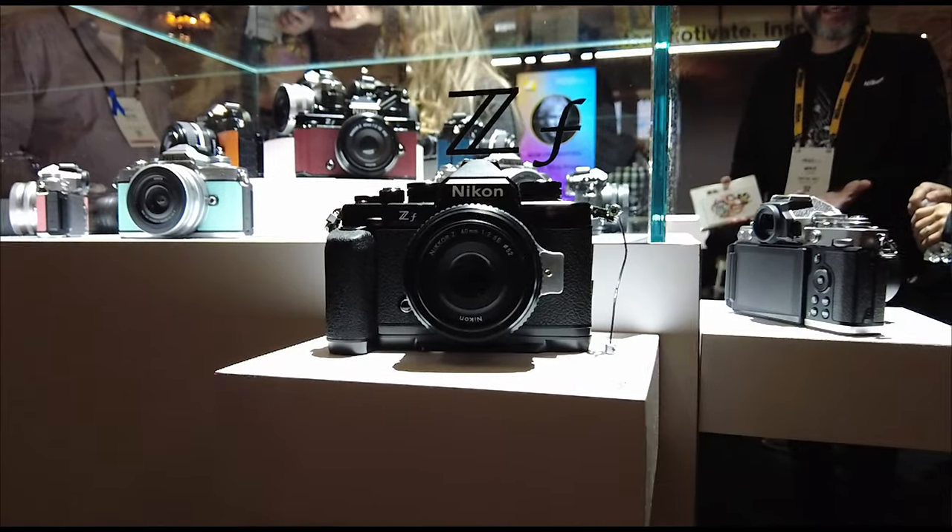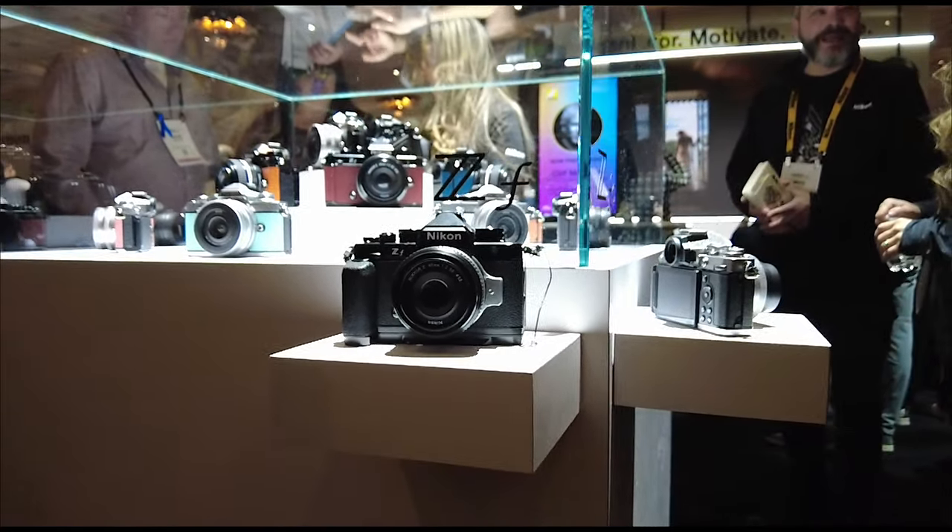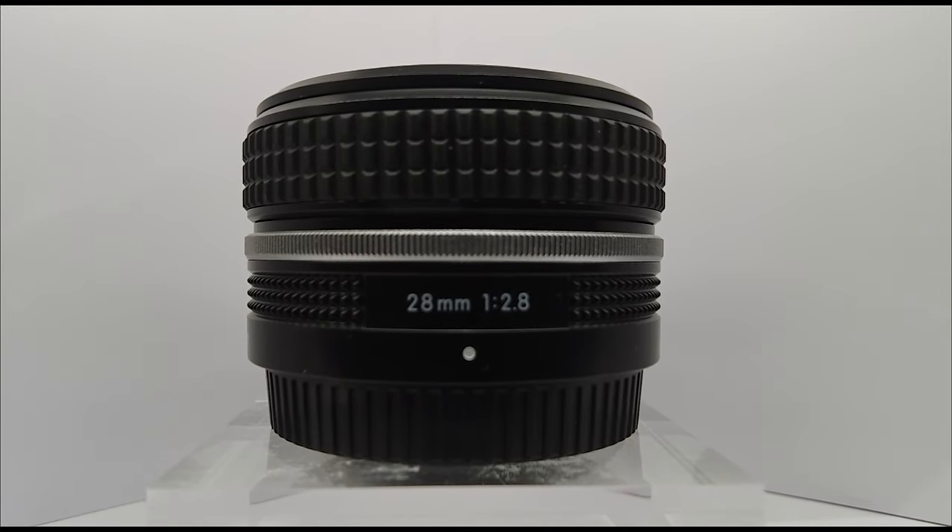You've got one of the favorite lenses people are going to have for the ZF — the special edition 40mm f/2. Right now I have the 28mm f/2.8, which looks exactly like the 40mm f/2, just a stop slower but with a wider viewing angle. The thing I like about it: it is so small and light, very inexpensive, but the quality is magnificent. That's probably the best lens I have for this right now — the 28mm f/2.8.